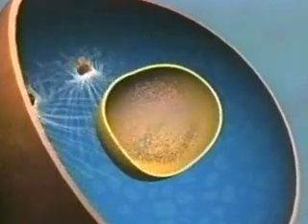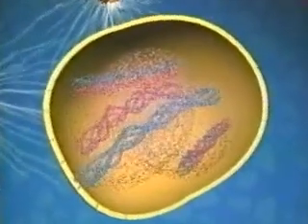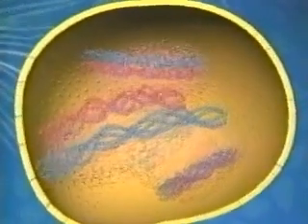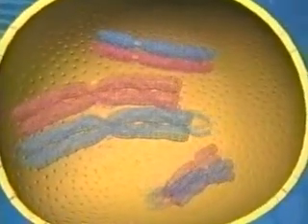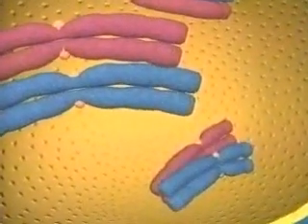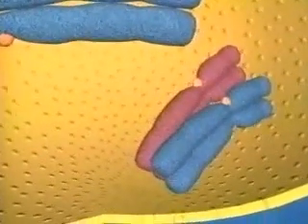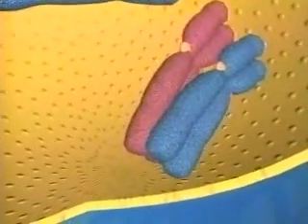The cell prepares for meiosis just as it does for mitosis. But as the DNA condenses, each chromosome finds its homologous counterpart. These matching pairs of chromosomes hold equivalent genetic information, one set from mother and one from father.